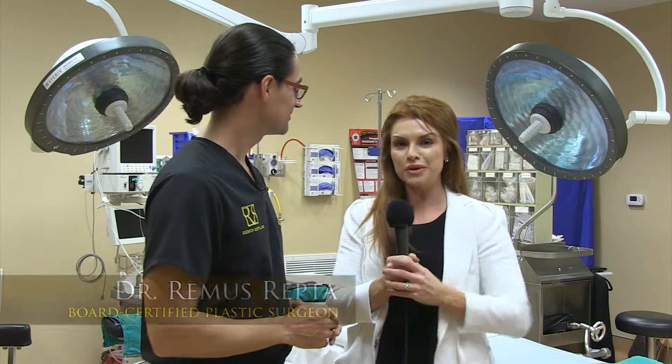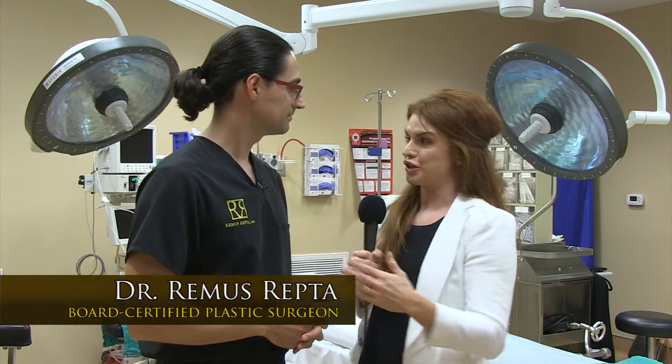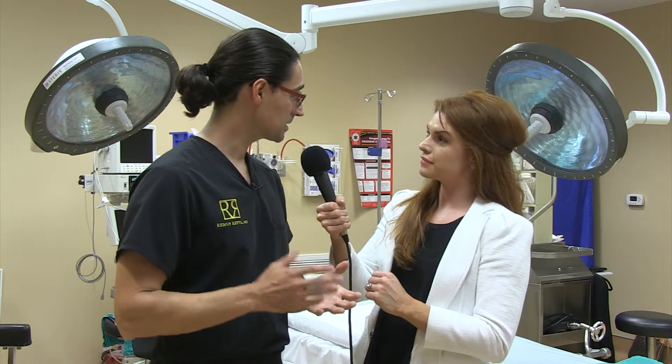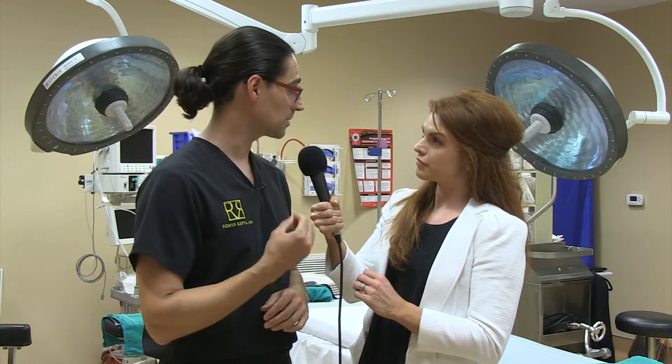We're back with top board-certified plastic surgeon Dr. Repta, talking about a very common procedure — in fact, one of the top procedures done: rhinoplasty. Rhinoplasty, commonly known as a nose job, is almost tied for number one in terms of the most common plastic surgery procedures out there.